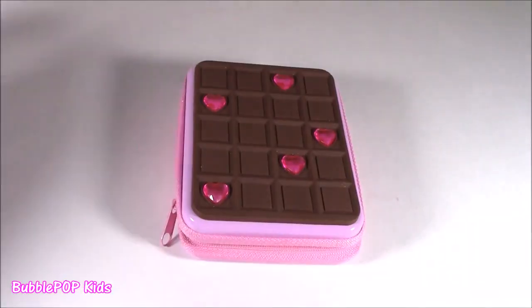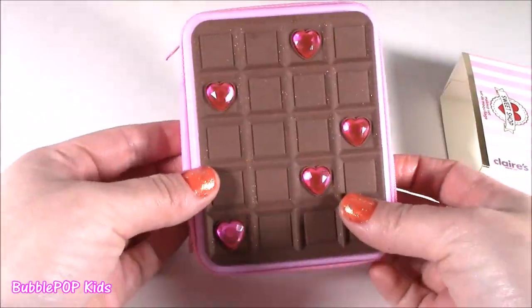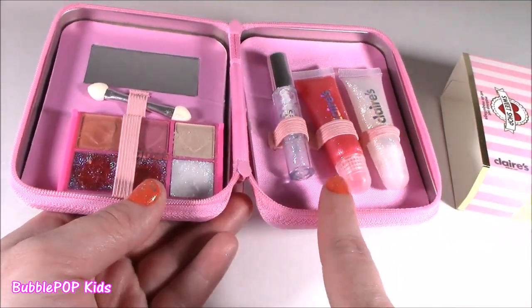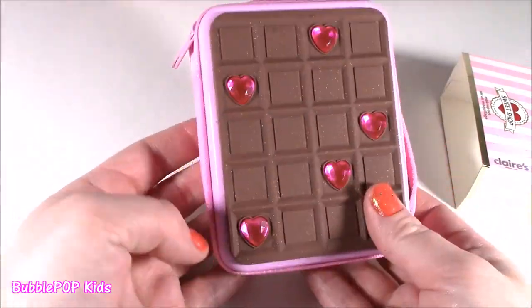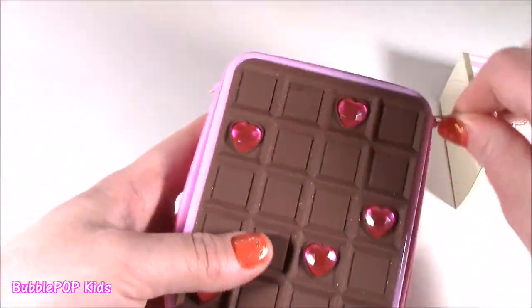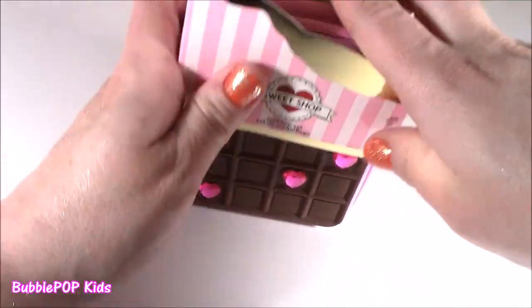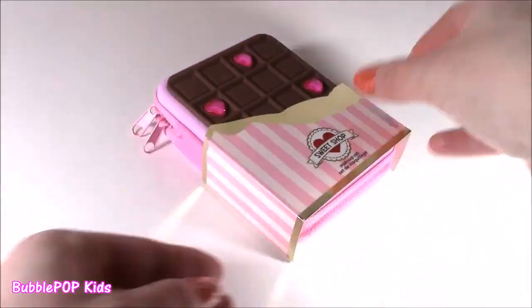Here you go, sweetie pies — our little Sweet Shop. I don't know what I'd call it, like a little makeup book. That's what it looks like. All the essentials — the only thing it's missing is blush. I love it so much, so cute, really really nice. Moving on to the Sweet Shop little cupcake set.